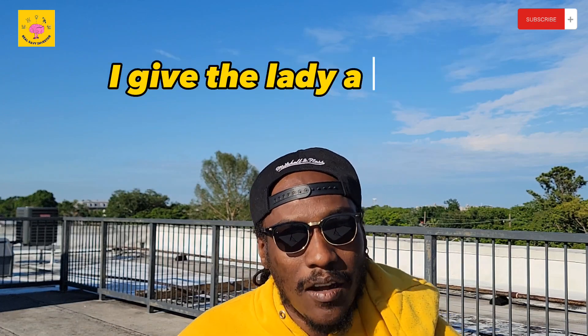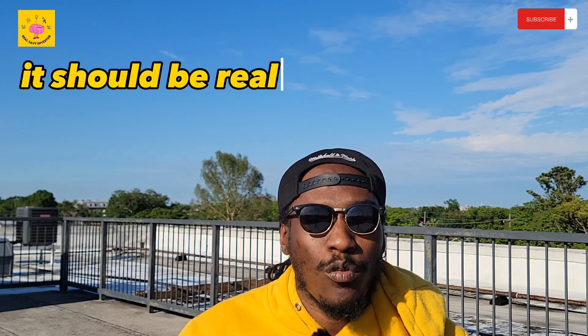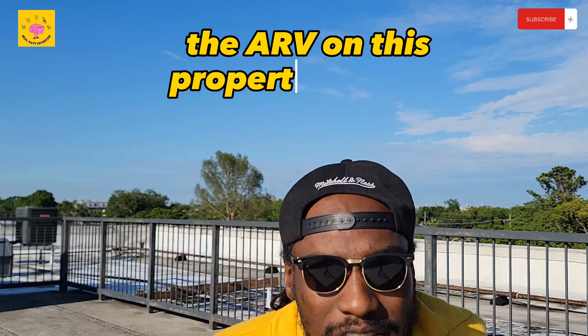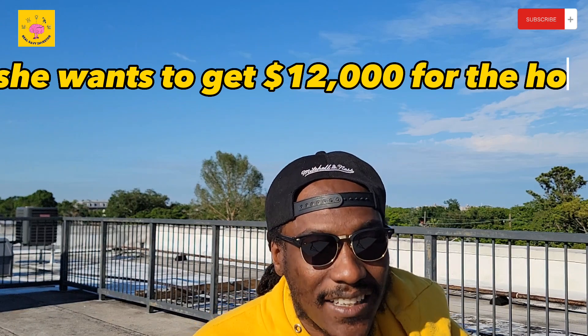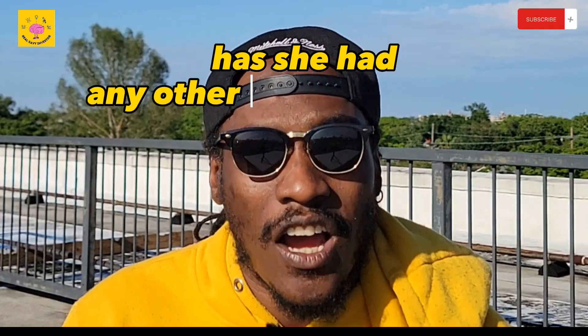The lead comes in and I give the lady a callback — I'm the lead acquisitions guy on our team. It's a really small house in a really small community with really small numbers, so it should be easy for you guys to wrap your mind around. The ARV on this property is about $75,000 to $85,000, and the house is about 65 to 70% burned up.